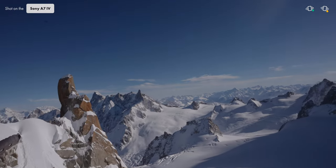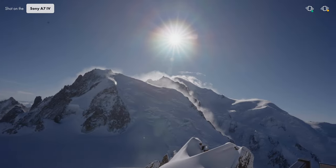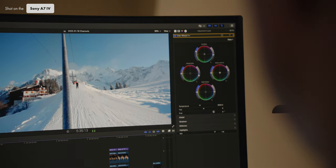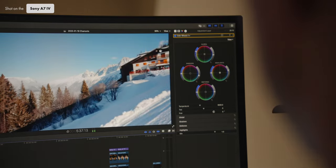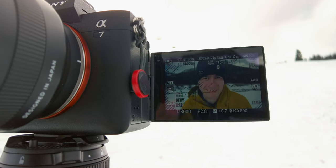Overall, the video quality surpassed my expectations. With oversampled 4K it looks really sharp and detailed, and with 4:2:2 10-bit you can color grade it however you want — there's great dynamic range in both highlights and shadows. The autofocus is also really strong in video mode. It's just a great video camera.